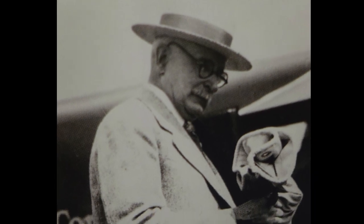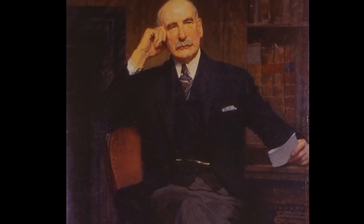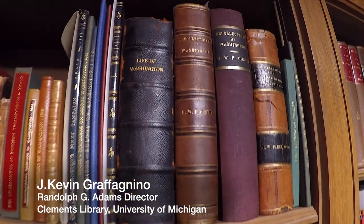William Clements was an Ann Arbor boy. He was born here in 1861. He went to UM, graduated, went north to Bay City, ran his father's manufacturing company, and prospered. Became wealthy, and in his 40s decided to collect American history. And it became the driving obsession of his life.